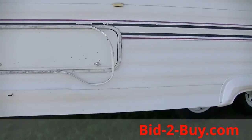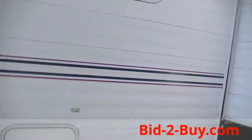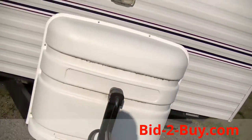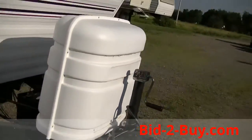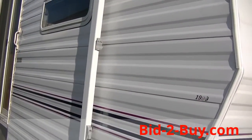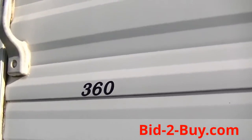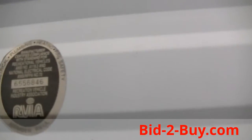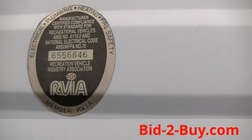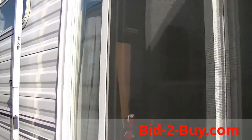It does have some loose molding around some of the outside doors. It has propane, battery, and a nice big awning. It has a sliding glass door on this end. There is the RVIA information.